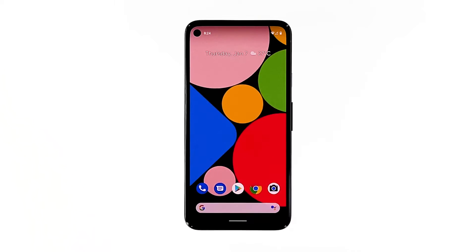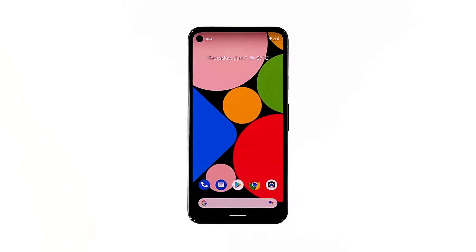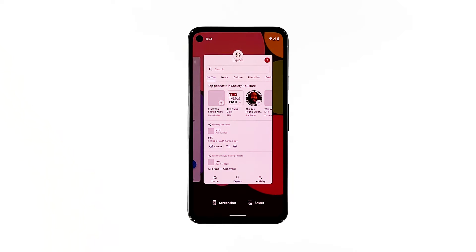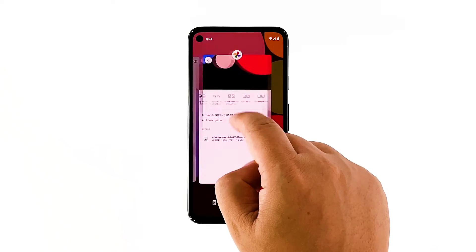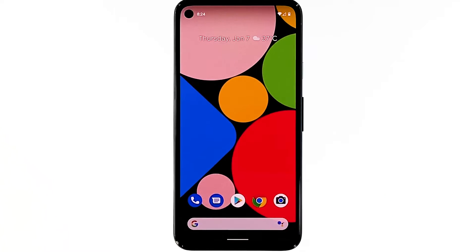So the first thing you need to do is close the apps that are still running. To do so, swipe up from the bottom of the screen and stop at the middle. You'll find the apps that are still running in the background. Swipe up on each app to close them. After that, try to see if the lags and freezes are fixed.